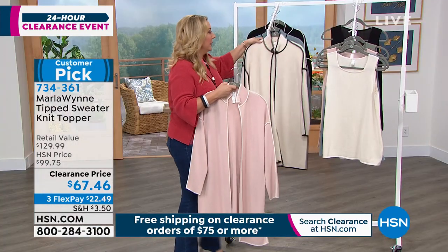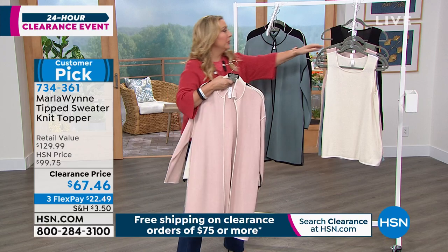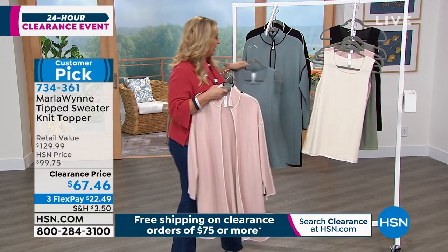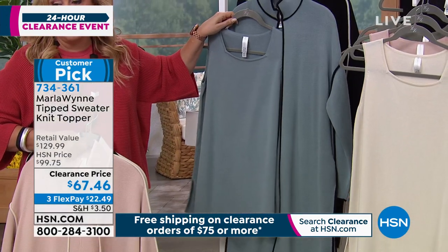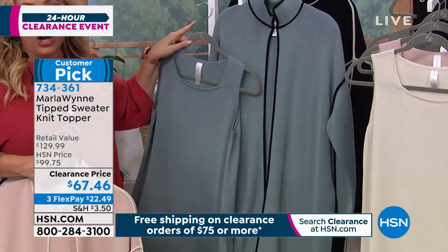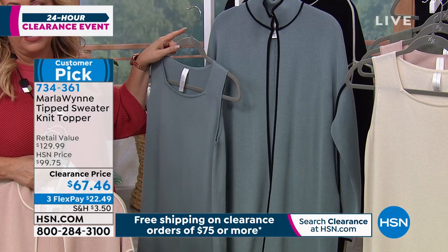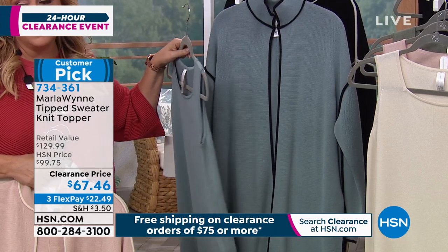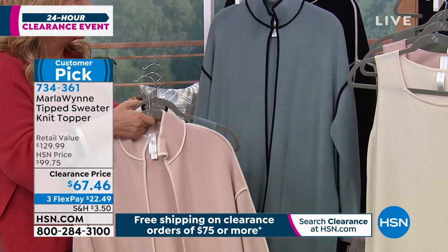I also have it available in this fabulous sea blue. Let me make sure I can grab this because I want you to see — look at that. I mean, I think if you buy this topper, you have to get this tank. It's $129.99 in retail. We did it for about a hundred bucks. And today it's $67.46. And look at that perfect match.